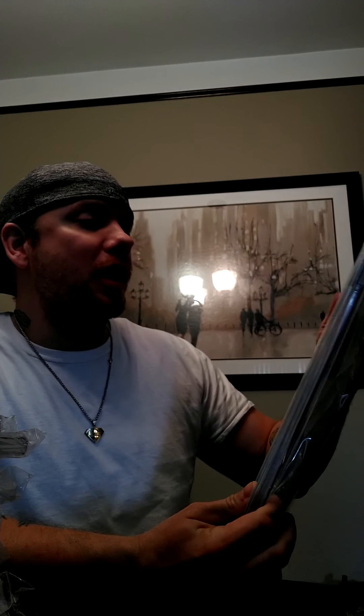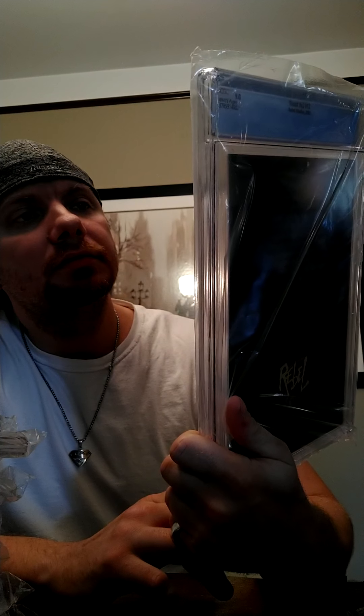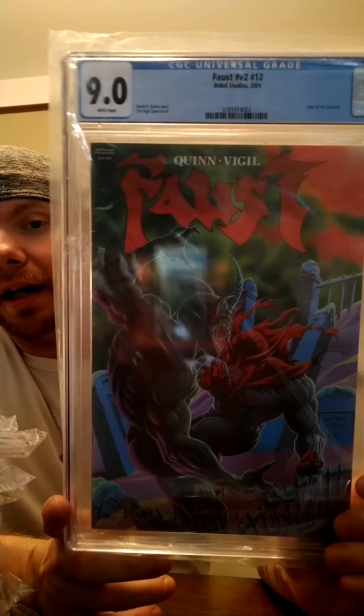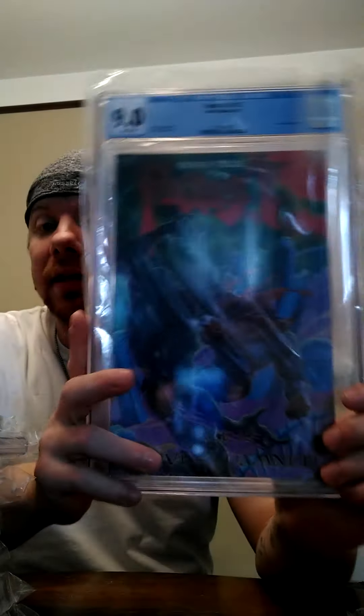And then we have Faust: Love of the Demon — 9.0. I just wanted to test the waters with this; I've never seen one graded, so I just decided to get one graded and see what happens.